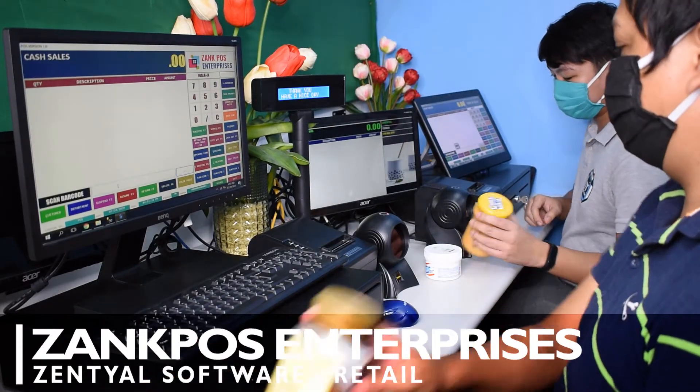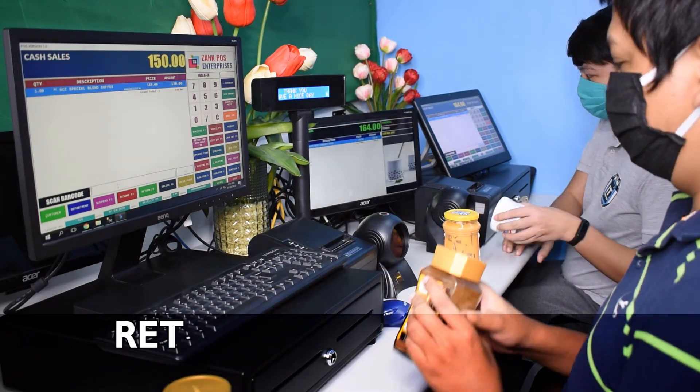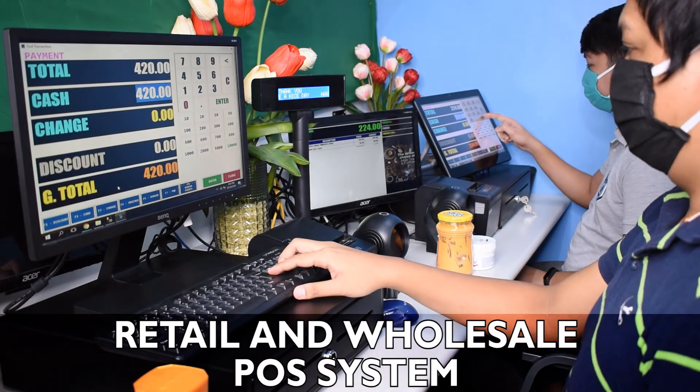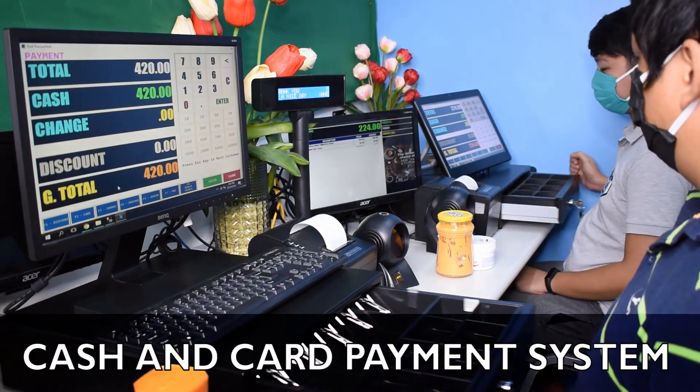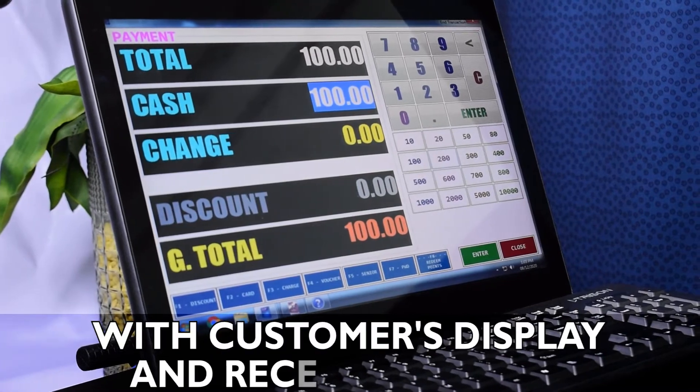This is our POS system. We are one-time payment only — no monthly or yearly fees. We also have cash or card payment system, and senior and PWD discount.